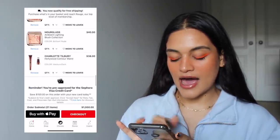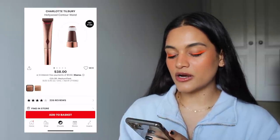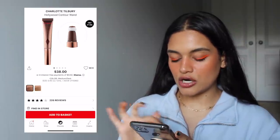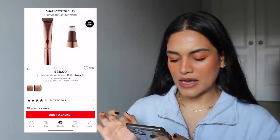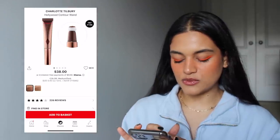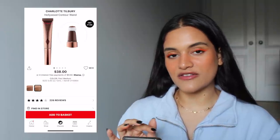The last product in my $1,000 cart is the Charlotte Tilbury Hollywood Contour Wand. I picked it out in Medium Dark, but I'm kind of thinking Fair Medium could also work — I'd be afraid the Medium Dark would be too dark. It doesn't look like there's a whole lot of difference between the two, but it's in my fantasy cart so I guess I don't have to think about it too much.